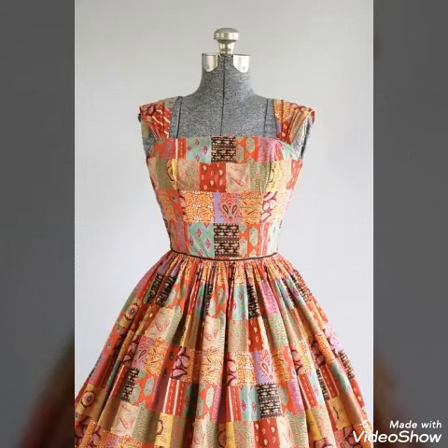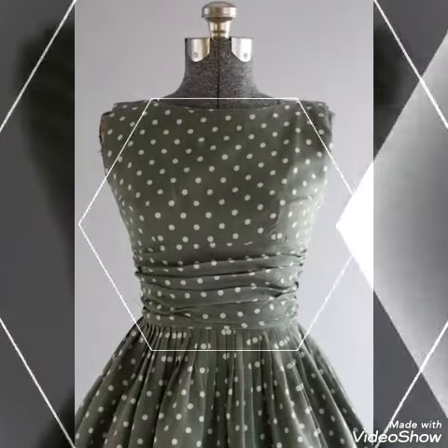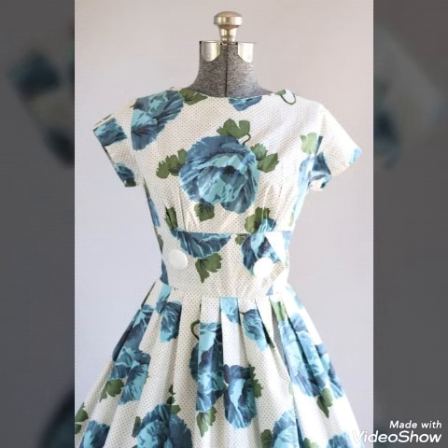Hello my dear viewers, how are you all? Hopefully you all are fine and well. Welcome to my channel Trendsetter. I have an amazing beautiful designer collection once again for you people, so watch this video to get amazing designs of blouses and neck.